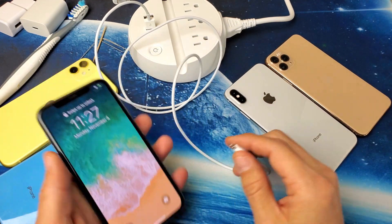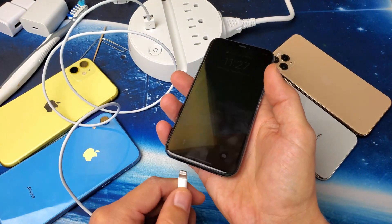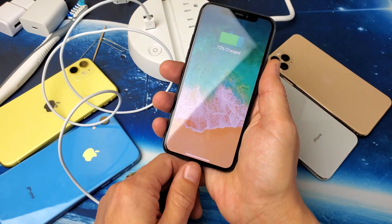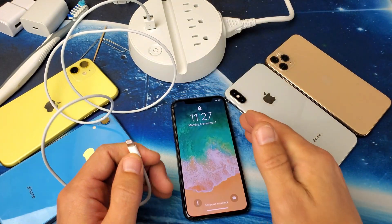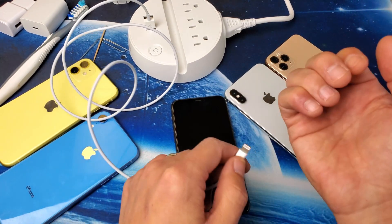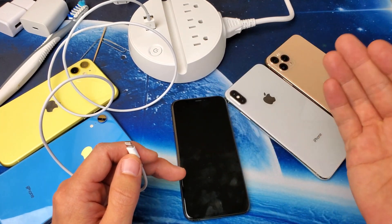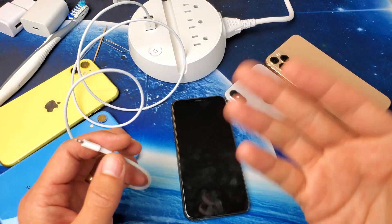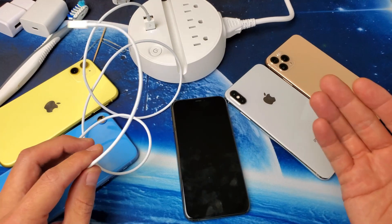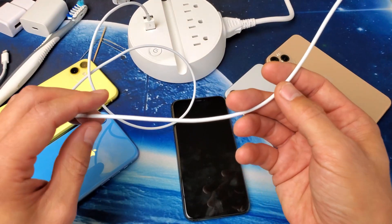So the first thing is you have to make sure that you have a cable — a charging cable that is good. So if you go ahead and plug your phone in and it's not charging or charging slowly or whatnot, what you may want to do is if you have an extra iPhone or iPad laying around, go ahead and try to charge their iPhone or iPad and see if that works. If it works on another device, obviously there's something else going on besides the actual charging cable. If you don't have an extra device laying around, just grab yourself another cable and see if that works.